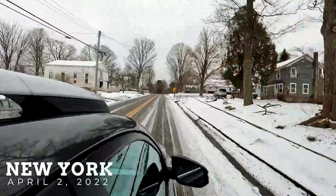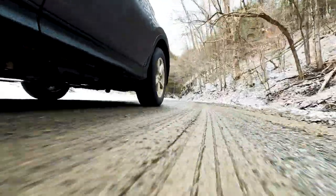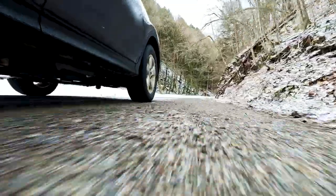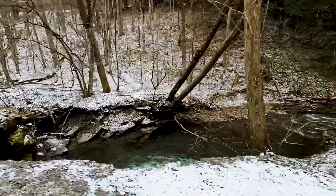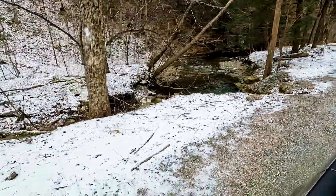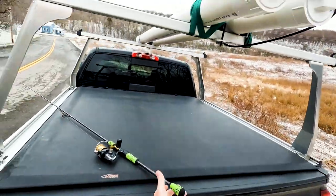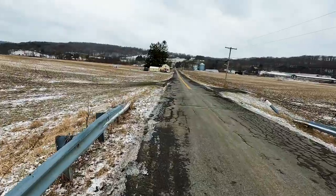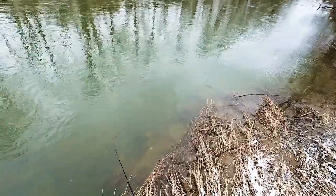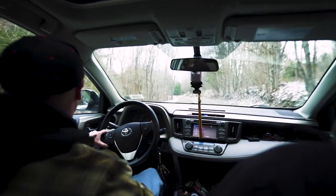We made it to our first destination that Dylan picked out - a brook we've never been to before. Looks small, but looks like there could be a nice hole in it. We're driving alongside it until we see something. We came down doing an exploratory investigation, hoping we'd find a hole, but it was just too small.